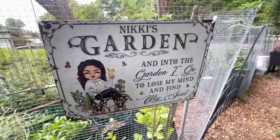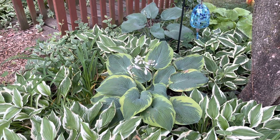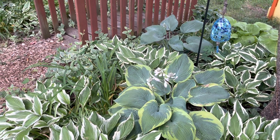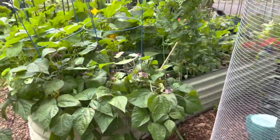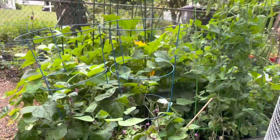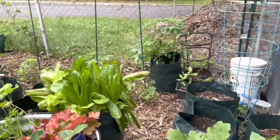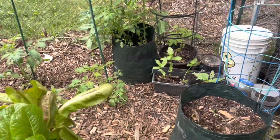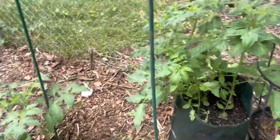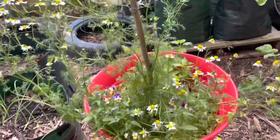It is so peaceful out here this morning. I just walked into a spider web — that is gross. Okay, just making my way through here.